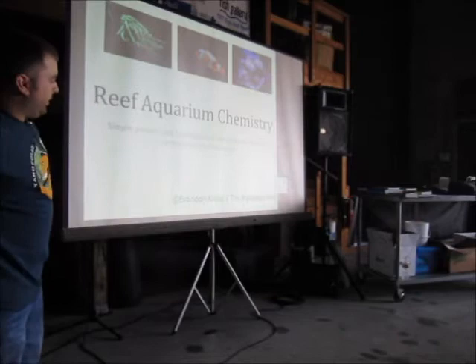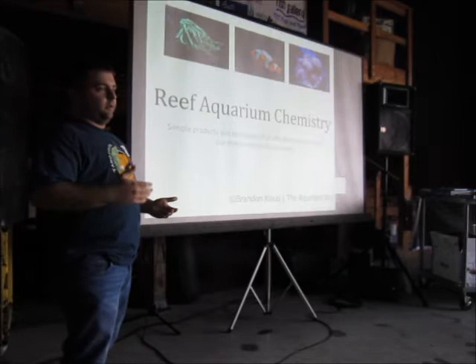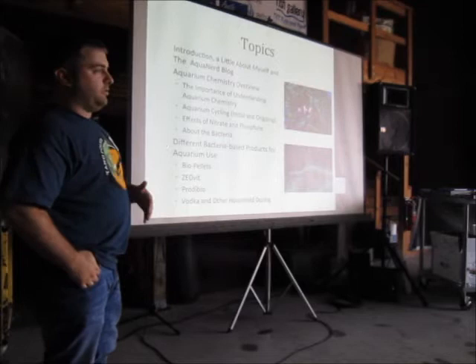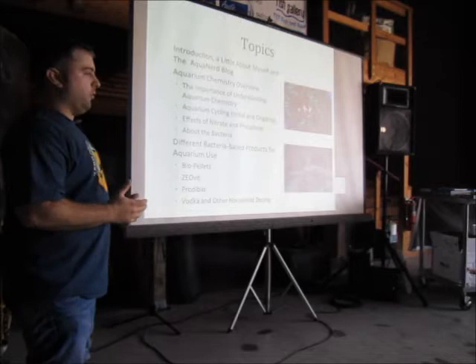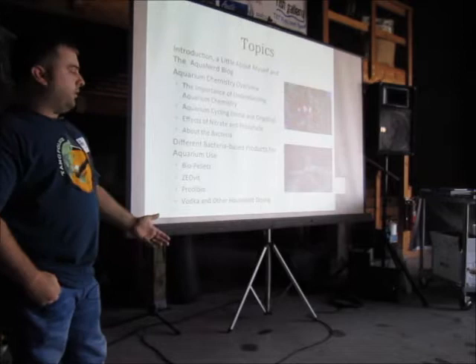What I'm going to talk about today — since the Moody Gardens guys already talked about aquarium chemistry — I'm going to talk about a couple of products that help us maintain that chemistry, such as bio pellets, bio dosing, and different things like that. I'll give a little introduction about myself, go over an overview of aquarium chemistry, the nitrogen cycle, effects of nitrates and phosphates on tank inhabitants, and a little bit about the actual bacteria. Then I'll get into the products themselves: bio pellets, Zeovit, Prodibio, and even vodka dosing.